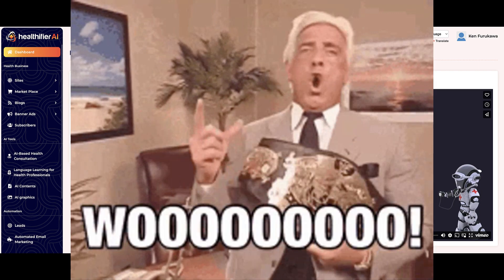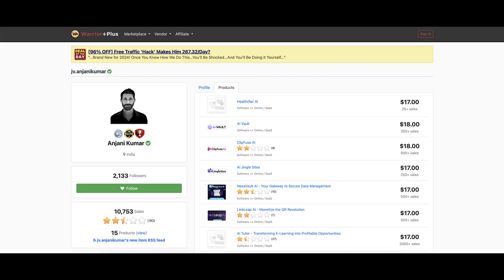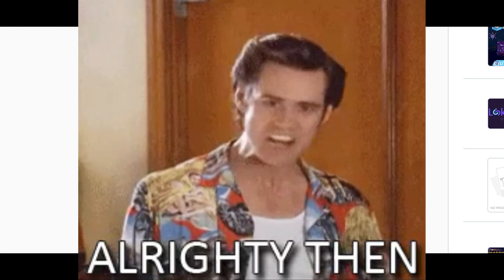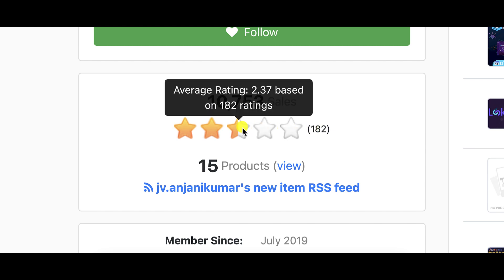We're now inside the members area of my Healthifier AI account. As usual, I've purchased the front-end version to review so you can make the best purchasing decision. Should you decide to purchase even after watching this review, please make sure you watch their training videos, and if you need help, open a support desk ticket. Let's take a look at the vendor profile for Anjani Kumar — he is rated 2.37 out of 5 stars as a Warrior Plus vendor. He's launched 15 products with over 10,000 sales, but 182 people have voiced their opinion and the overall rating across all 15 products is 2.37 out of 5 stars. So you have to ask yourself: are you going to get a quality product and the support you deserve from a vendor rated that low?